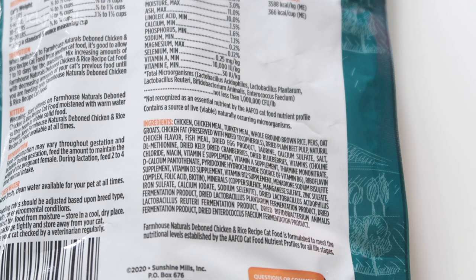Let's check out the ingredients. The first three ingredients are chicken, chicken meal, and turkey meal — pretty good. Then it goes into whole ground brown rice. Rice is a grain, so this is not a grain-free food, but rice is not as bad as GMO soy, wheat, or corn.